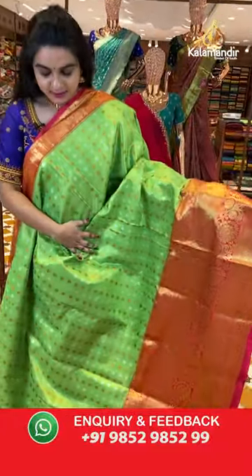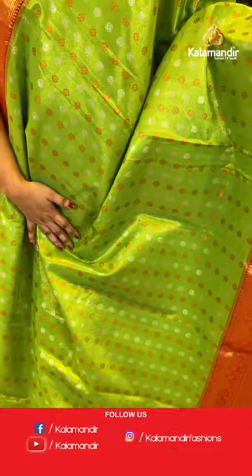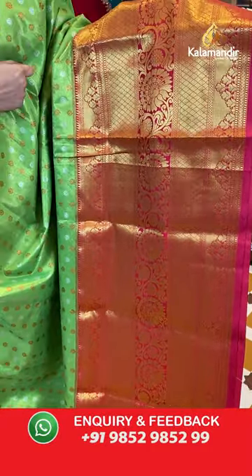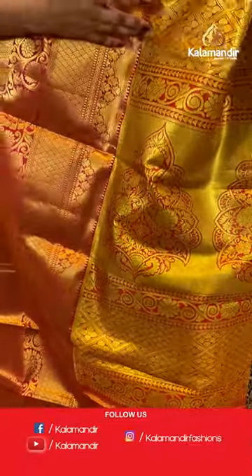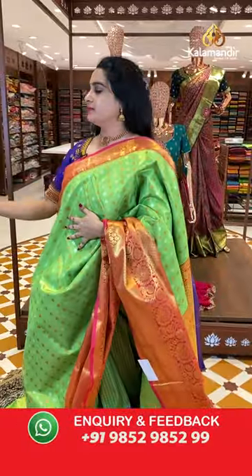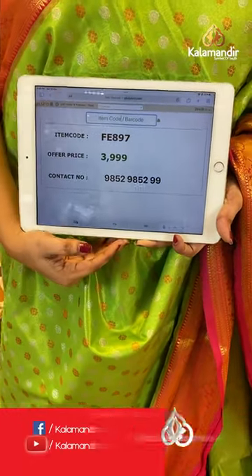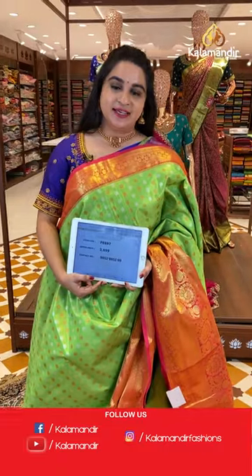The next saree is in parrot green and pink color — a very familiar combination. The body has circle florals and circle booties in silver and copper zari. The border is a very big contrast border with diamond rookies, floral weave, mountain-shape floral bunches, zig-zag view, and temple design in golden zari. The pallu has cross lines, floral bunches, and diamond floral brocade on both sides in golden zari. Paired up with a contrast brocade blouse. Saree code is FE897 and Viva's price is ₹3999 only. Take a screenshot and share on WhatsApp: 9852985299.